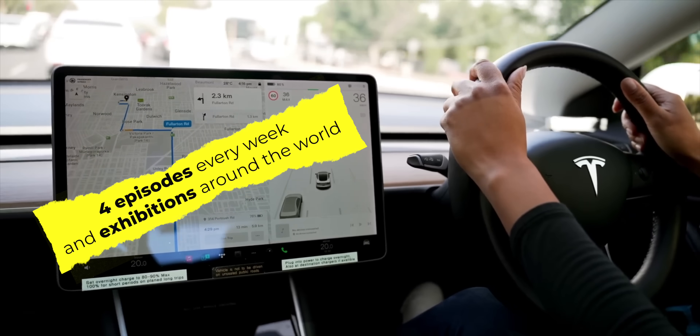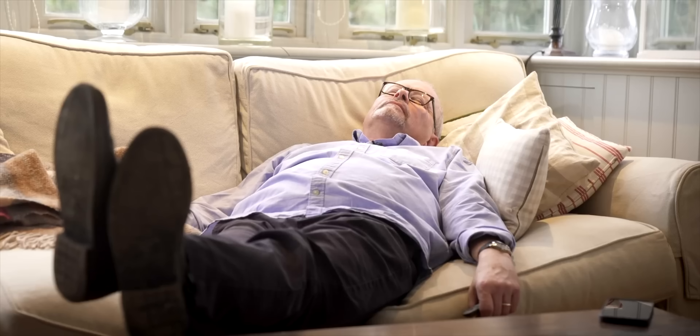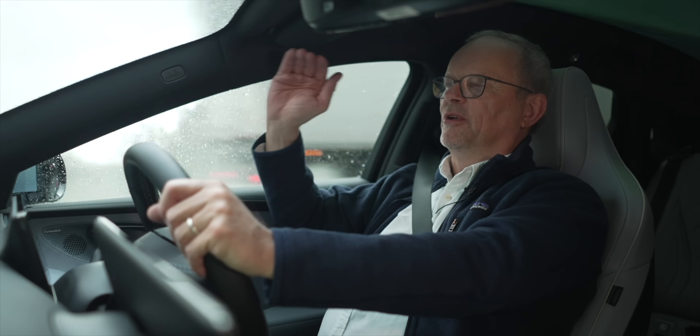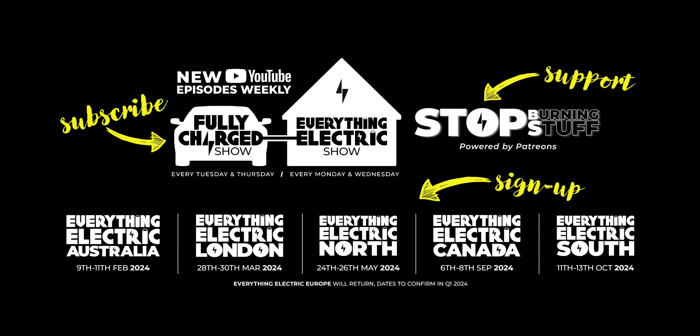So for your almost daily dose of positive energy, why not subscribe, support, sign up? Then you can just sit back and enjoy the ride. It's not jerky, it's very, very calm. It just gradually builds up speed. So what are you waiting for? Let's make everything electric.